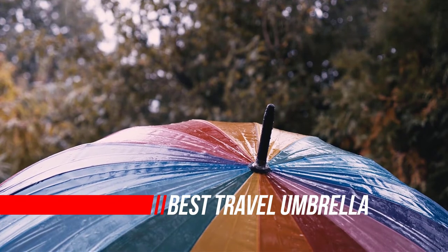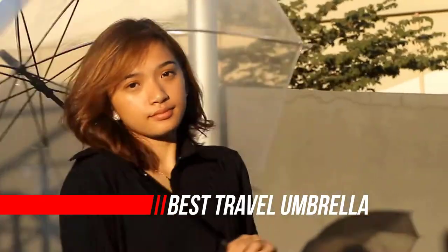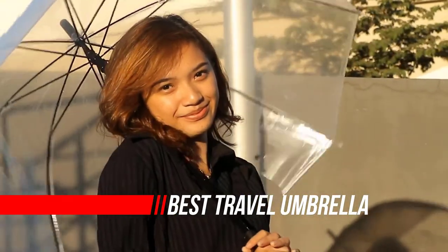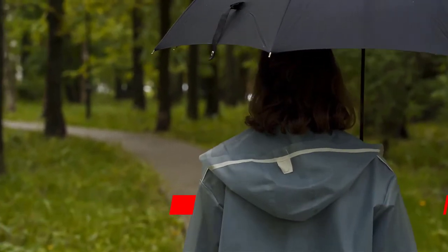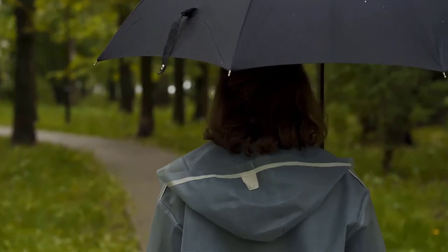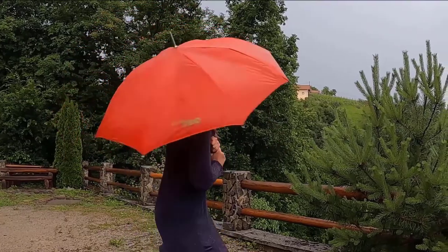If you're going to the beach, be sure to pack your bathing suit and sunnies. If you're going to the mountains, be sure to pack boots and a jacket. But what if the weather isn't as straightforward in your next destination? That's when you need one of the best travel umbrellas.